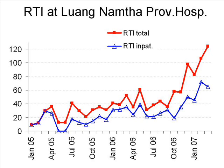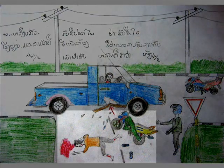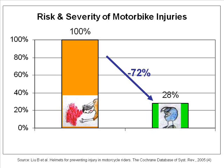Most of the in and out patients who had motorbike accidents had not worn a motorbike helmet, which led to serious injuries, disabilities and even deaths. Wearing a helmet is the single most effective way of injury prevention in motorcyclists.